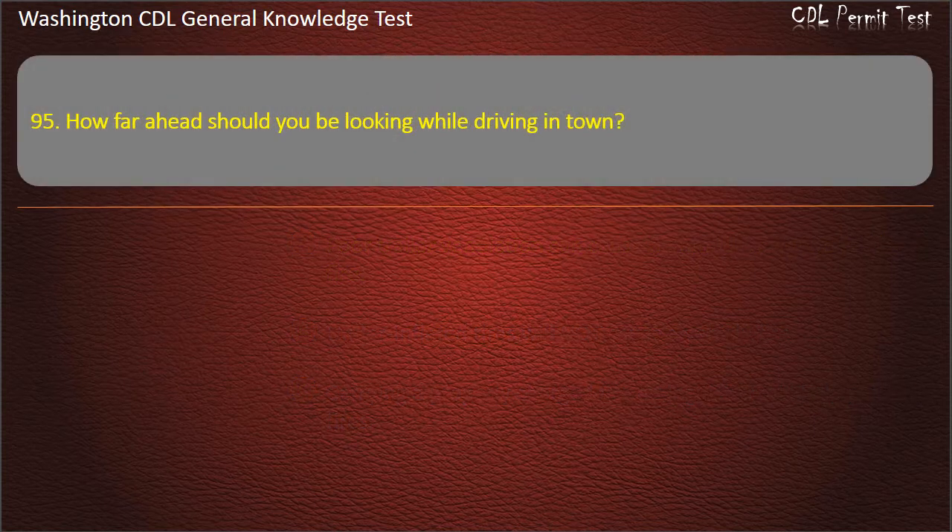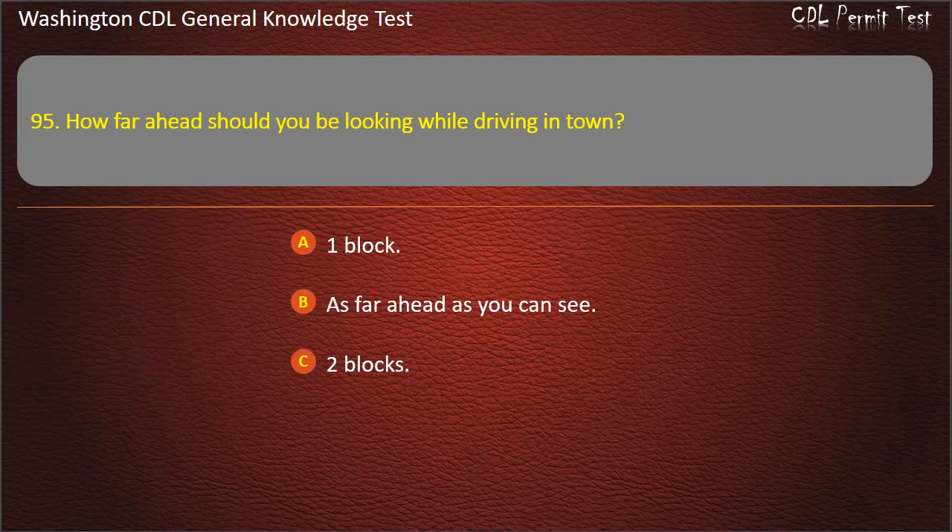Question 95. How far ahead should you be looking while driving in town? One block; As far ahead as you can see; Two blocks. Answer: One block.